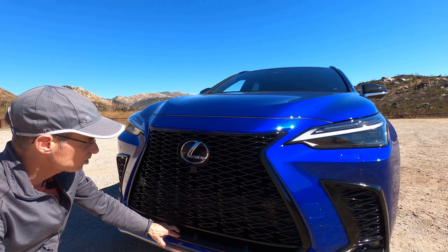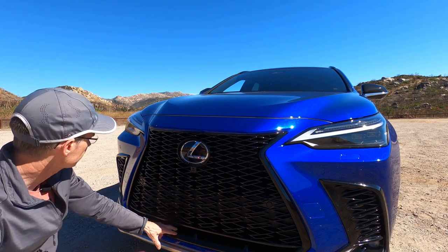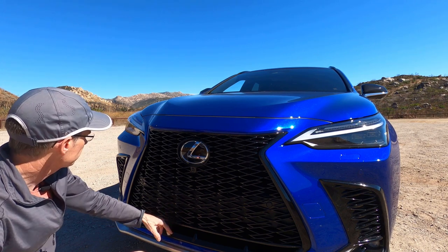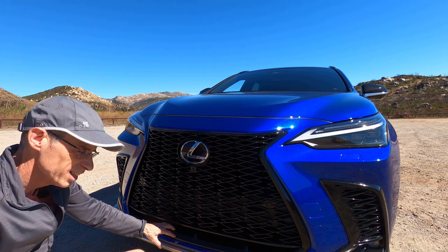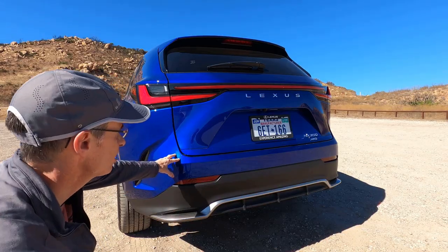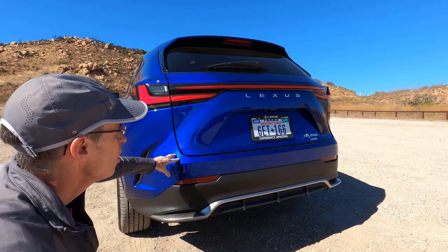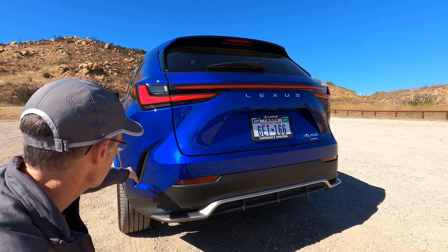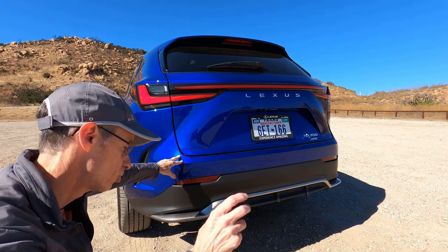There's definitely no missing the Lexus full-width spindle grille here — it is very in your face, but with fewer creases than the outgoing model. I like these LED lights and a couple of fake vents in the front. It is obviously a Lexus from the front. At the back it's completely redesigned with a smoother look and fewer sharp creases, with 'Lexus' written out in full at the back — that's the way they're going these days.